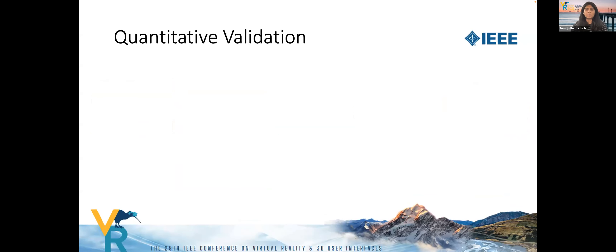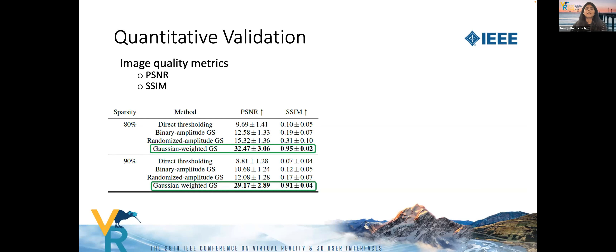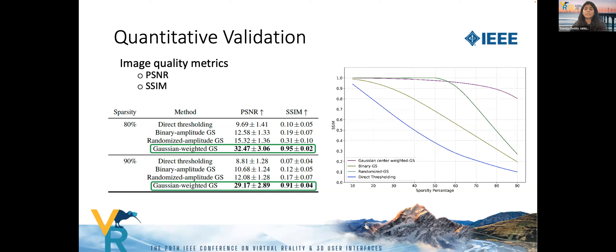We validate our approach using image quality metrics such as PSNR and SSIM. PSNR depends on pixel intensity values, while SSIM is a more perceptual metric. The table shows average PSNR and SSIM over 32 images, and our method achieves good values. The plot on the right shows reconstruction quality across various sparsity levels. When more than 60% of pixels are ignored, the Gaussian-weighted Gerchberg-Saxton retains the best quality compared to other methods and declines only slowly.